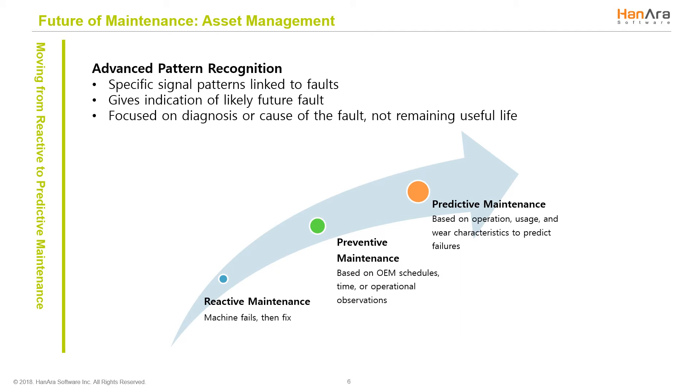Finally, predictive maintenance focuses on identifying hidden and potential failures in advance, so that a plant has increased lead time to take the necessary actions. Advanced pattern recognition finds the specific signal patterns linked to faults, gives indication of likely future faults, and enables diagnosis.